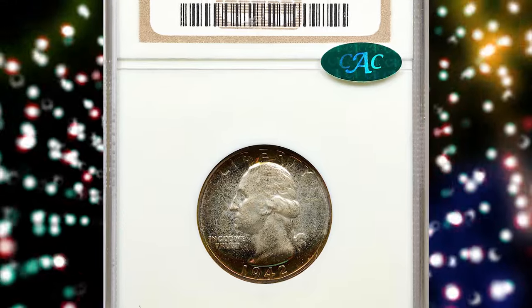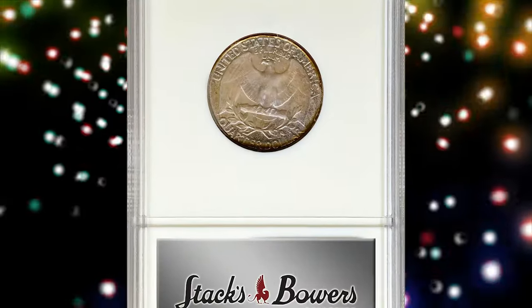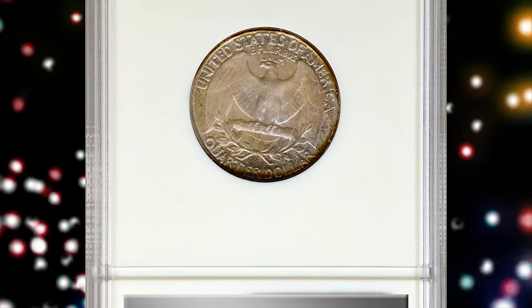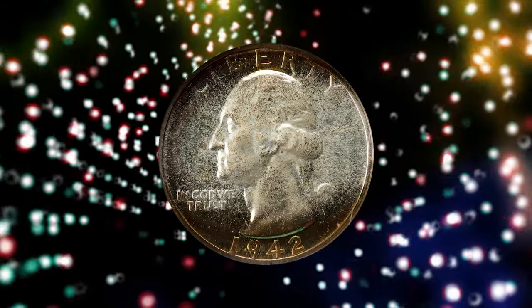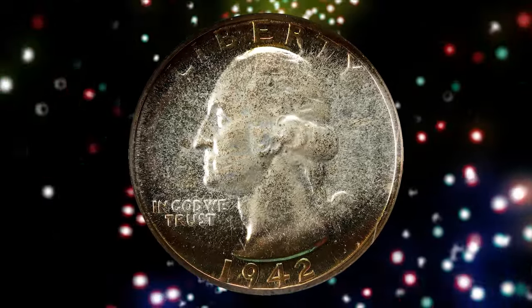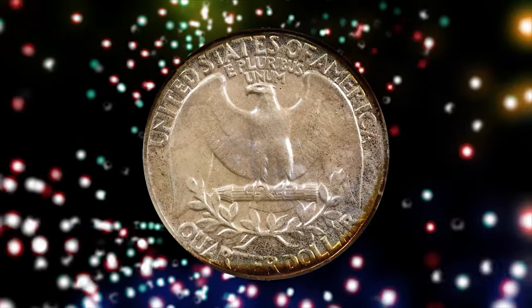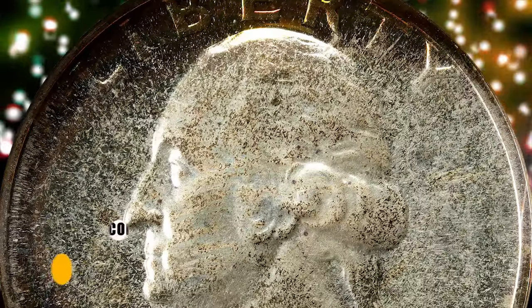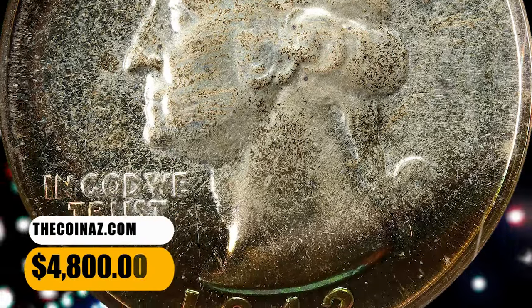Number 5: 1942 Washington Quarter in PR68 condition, a CAC proven collector's item. This is an exceptional example of the proof 1942 Washington Quarter, both sides with crescents of intense multicolored iridescent patina around the peripheries. Otherwise lightly toned in pale silver, the surfaces are uniformly mirrored in finish with a virtually pristine appearance. It was sold for $4,800.